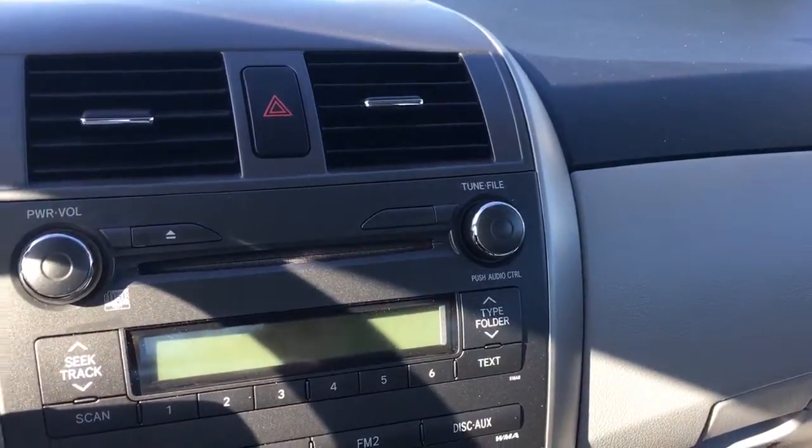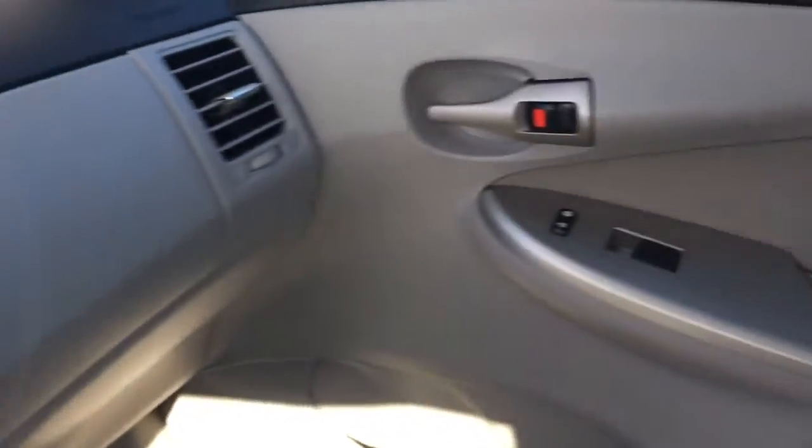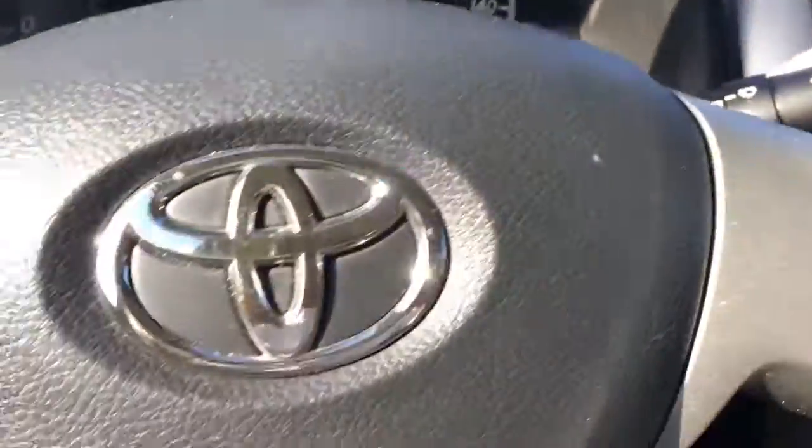AM/FM CD player, aux cord, cruise control. 62,835 miles on it. Appears to be in great shape, runs good, AC is ice cold.